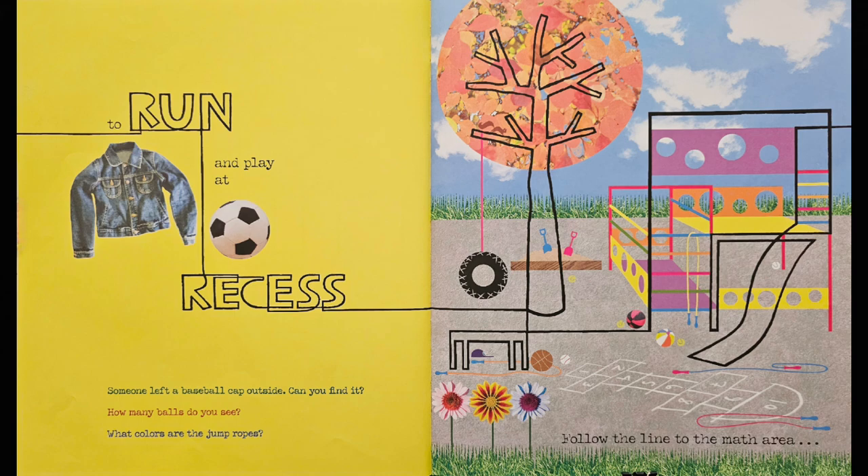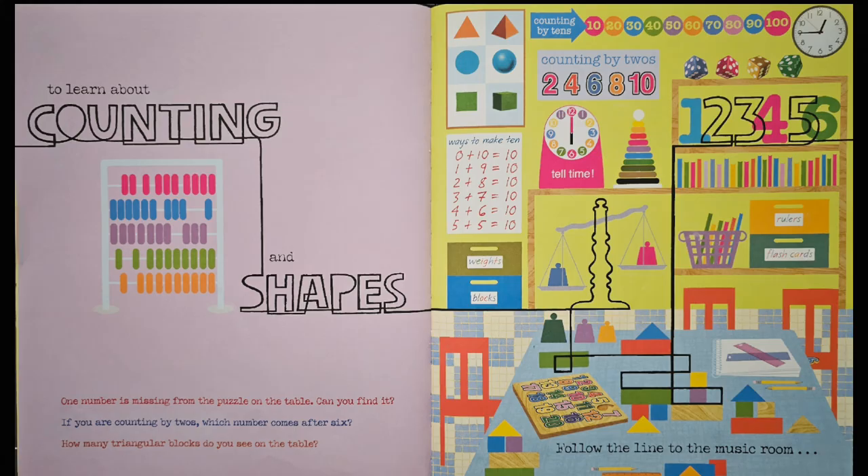Follow the line to the math area to learn about counting and shapes. One number is missing from the puzzle on the table. Can you find it? Here's the number puzzle. It looks like the number six is missing. Let's find it. You got it — there is the number six right there on the chair.